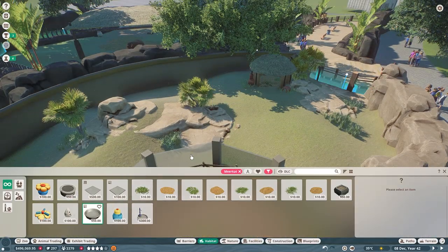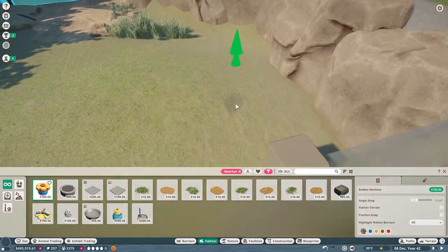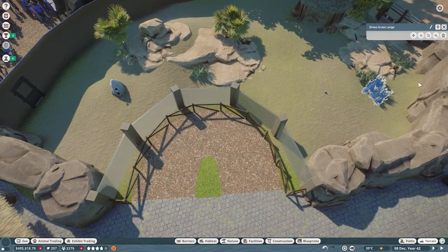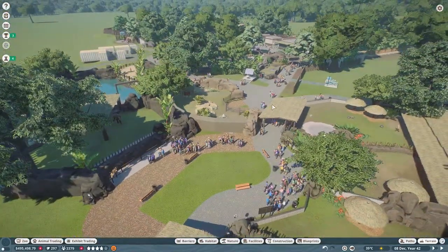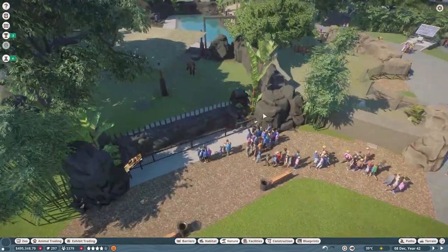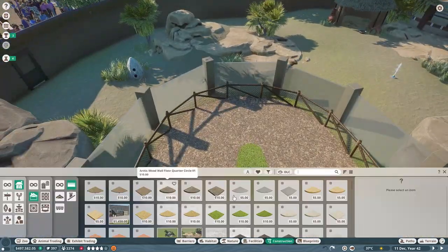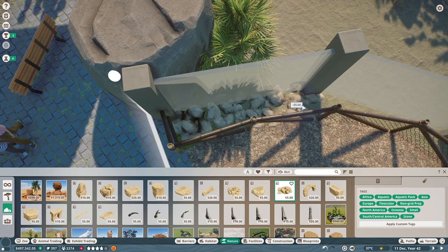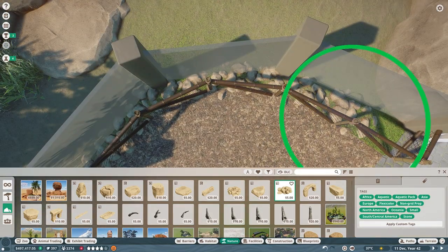I did decide to leave that little viewing area on the right-hand side open, so when you're coming back around from the Indian elephants you can stop and get a view of the meerkats from over there. When we hit play I noticed that all the guests went front and center to the main viewing area, so I added a vista point over there to try to spread them out a little bit and hopefully keep them from causing too much stress.